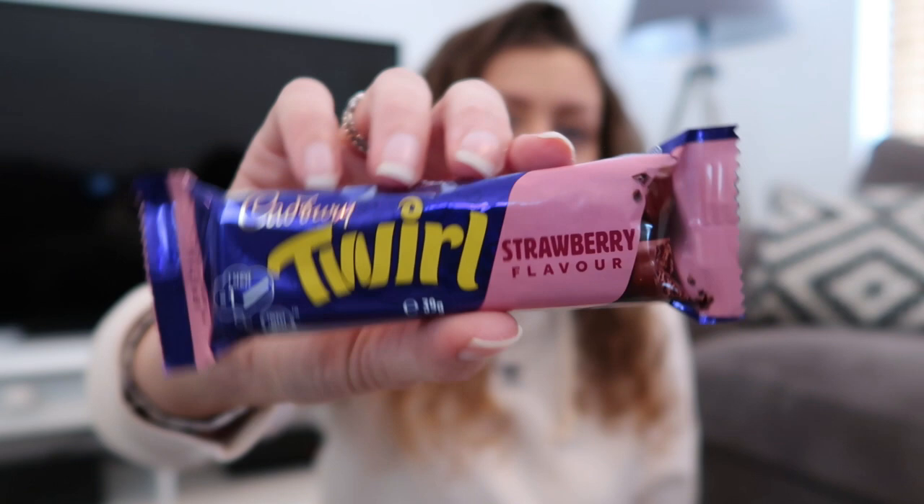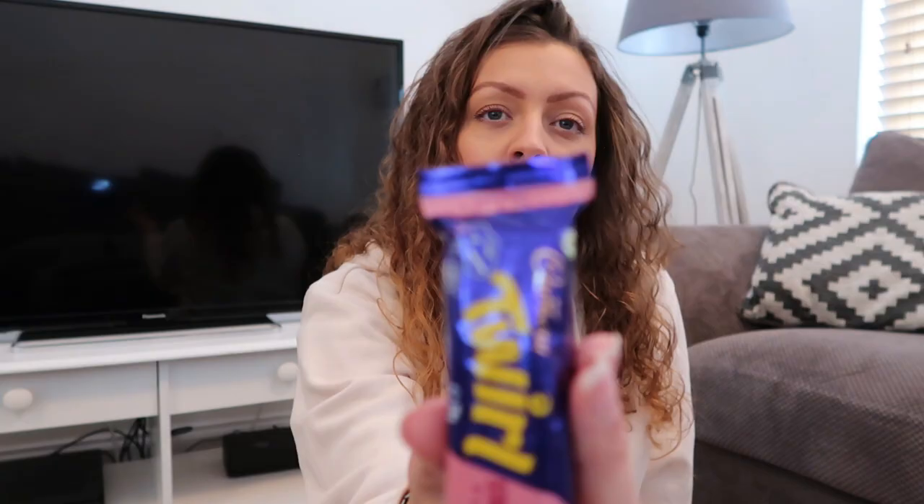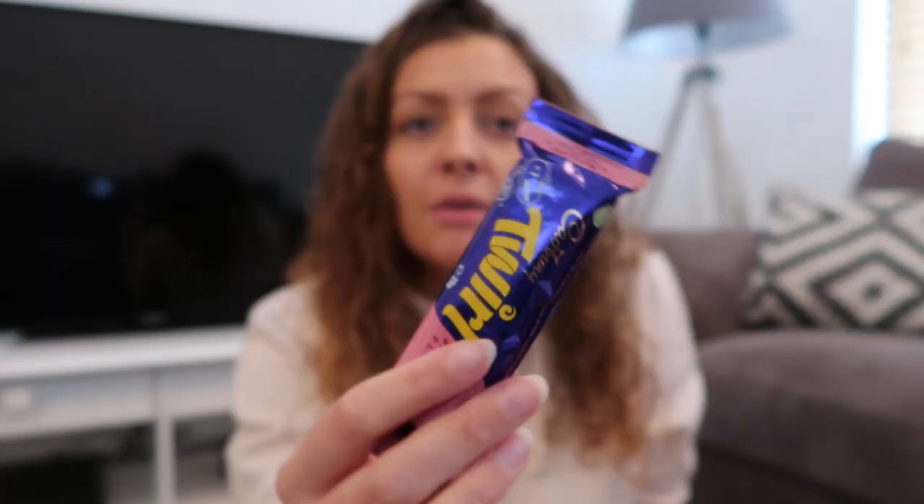This is a strawberry flavor Twirl - £2.99! It says 'special edition' on there, so I'm assuming it's a limited edition and won't be around long. It's two bars of strawberry flavored swirled chocolate coated in Cadbury Dairy Milk chocolate. This better be amazing for £2.99 - I don't know exactly how much regular Twirls are but I'm sure they're not £2.99.